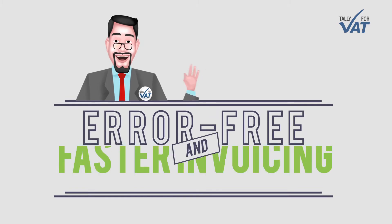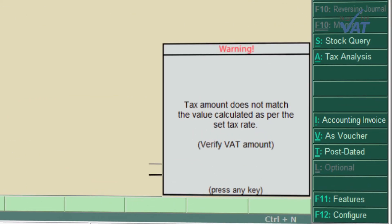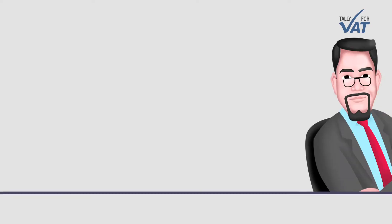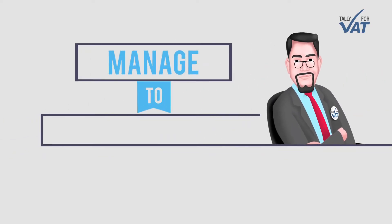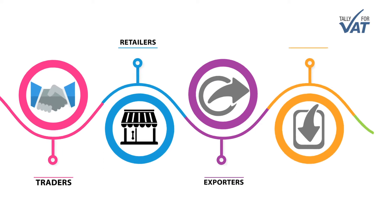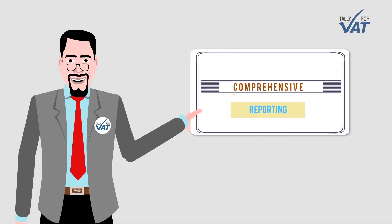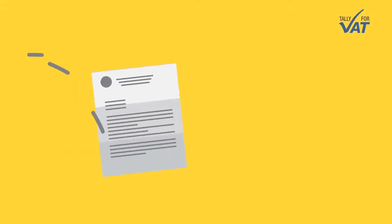Simplified VAT compliant invoicing: print accurate VAT compliant tax invoices right from day one. Error-free and faster invoicing — it detects errors and alerts you to correct them.